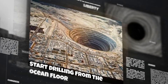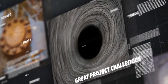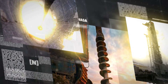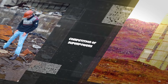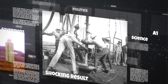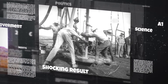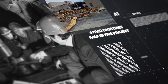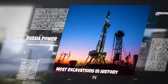Is hell under the earth? What is hidden in the earth's core? The hell gate is the deepest borehole ever dug. If you want to see the strange results of this excavation, join us on Master Facts.